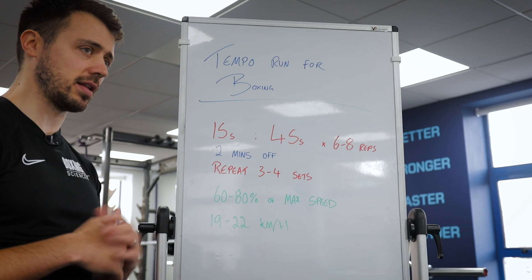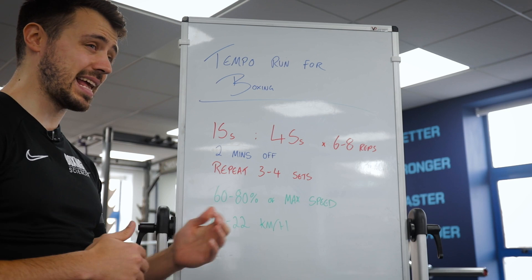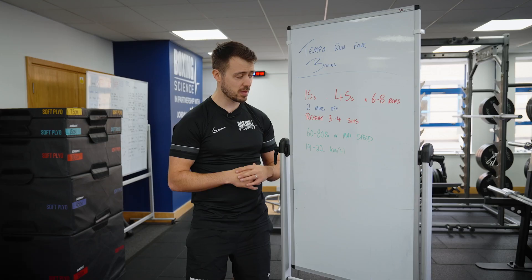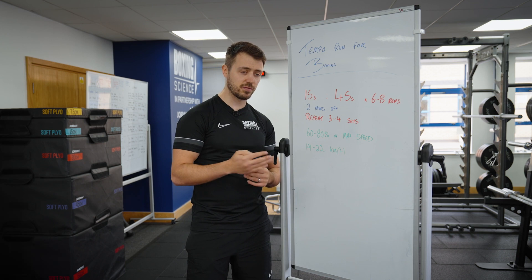We're doing 15 seconds on, 45 seconds off, between six and eight repetitions — today we're going to go for six. After these six repetitions we'll have two minutes total recovery, then repeat this three to four times — today we're going for four sets, because we've already exposed Lerone to this protocol; this is his second session so we're just increasing the volume slightly.